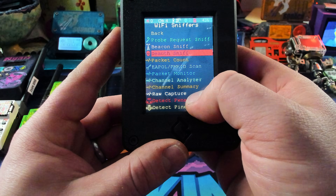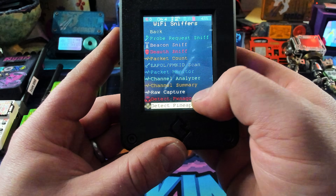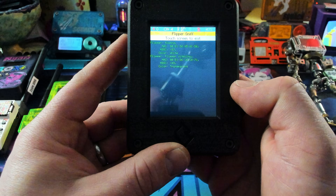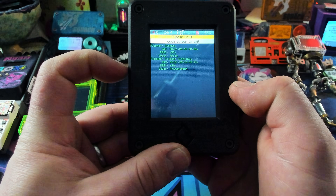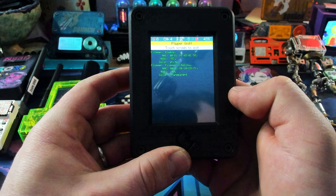Let's do a demo that I'm positive is going to work — let's sniff for Flipper Zeros. I know I've got a ton of those around. And just like that it's finding my Flippers. It says a white Flipper, we have a transparent Flipper. That other one's off, don't worry about it.